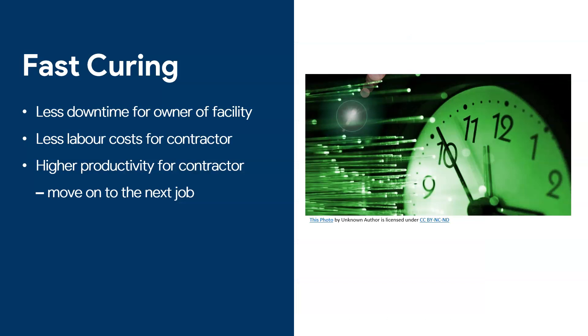Fast curing means less downtime for the facility owner. I have customers with commercial kitchens who can't afford to close for three or four days to get a proper floor in — they can only afford to close one night. Polyaspartic can solve that problem, and the same goes for other businesses that cannot close for more than one or two days.